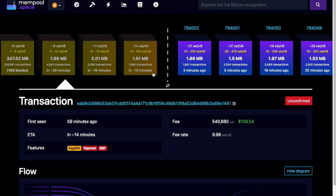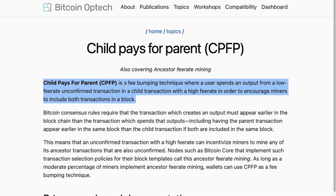GM everybody! Now if you had a Bitcoin transaction stuck before, you know it can be very frustrating, especially if you are inscribing or you need the asset urgently. I found myself in this situation recently but was able to use a solution called CPFP to unstuck the transaction.